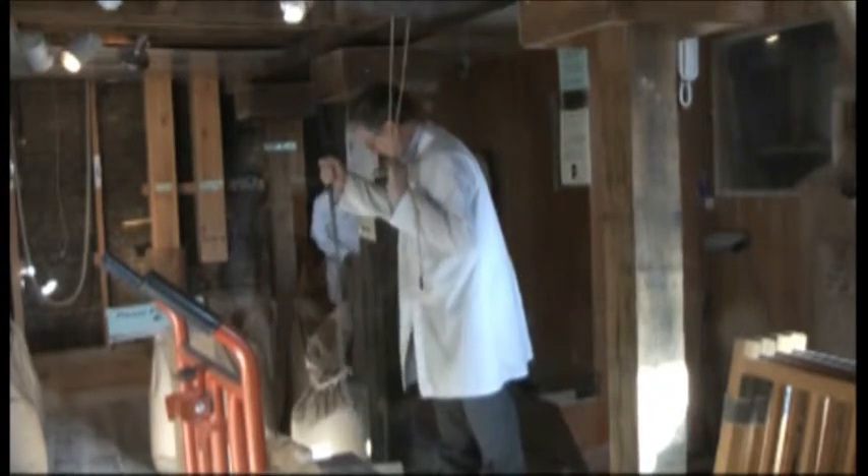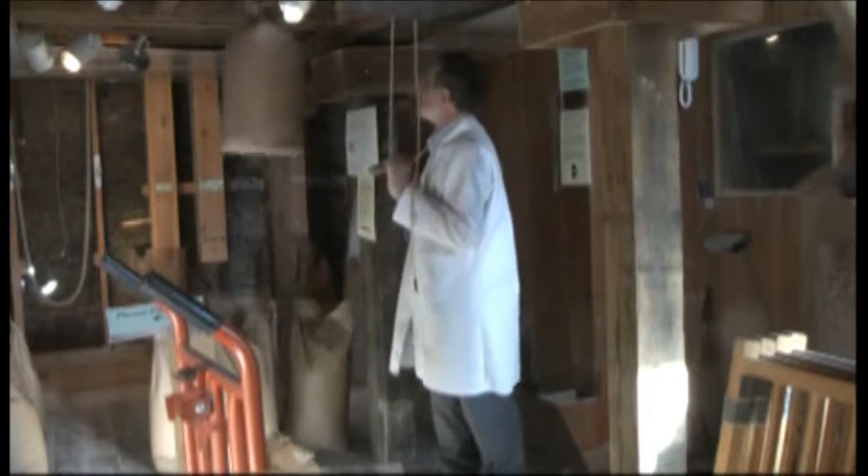Because the mill uses gravity for several of its processes, it's necessary for grain, or in this case flour, to be hoisted to the upper floors.